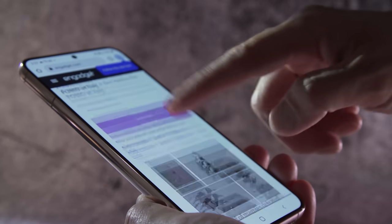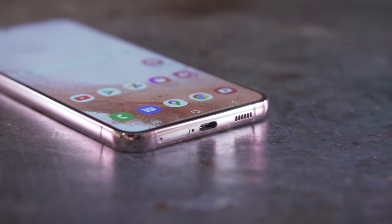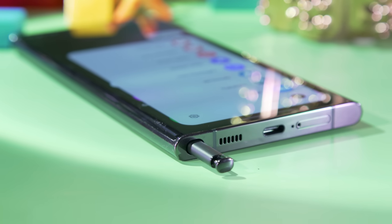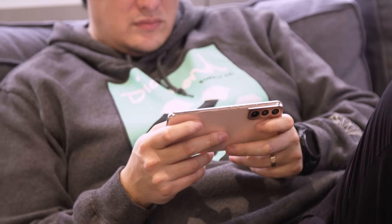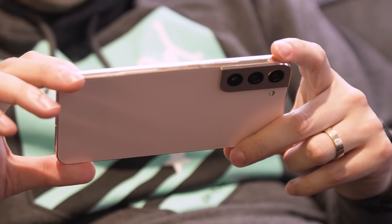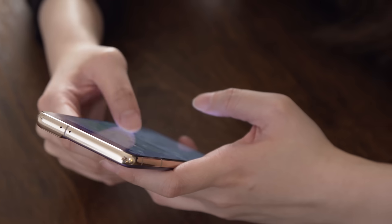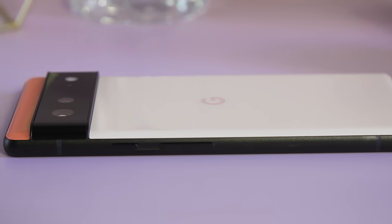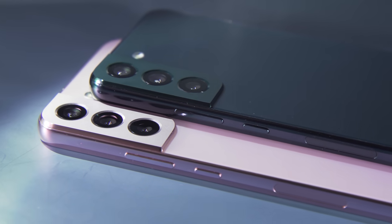Inside, the S22 comes with Qualcomm's Snapdragon 8 Gen 1 chip, in addition to 8GB of RAM and either 128 or 256GB of storage. There's no 512GB or 1TB option, so if you want a ton of onboard storage, you'll need to upgrade to the S22 Ultra. The S22's performance is seriously fast, and there isn't really a typical use case that bogs down the phone. The S21 isn't a slow phone either, for context. Both the S22 and S22 Plus have full support for all flavors of 5G, including Verizon and AT&T's new C-band spectrum.